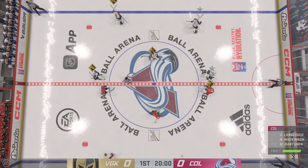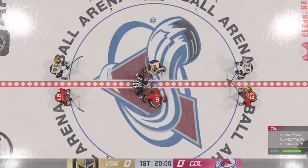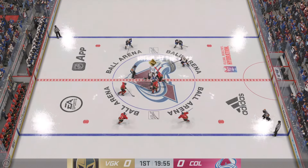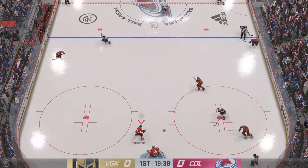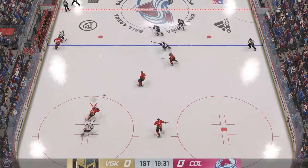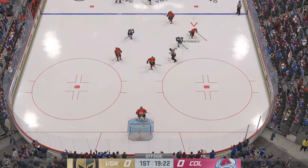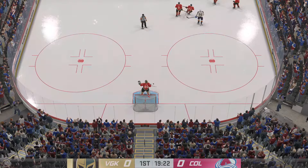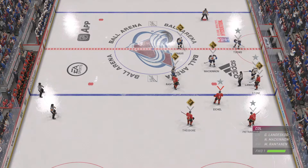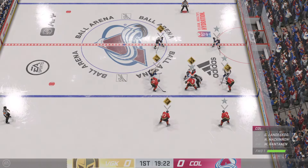Both teams lined up in the middle. We are ready to get things underway. The Avalanche have established possession here early in this one as they win the draw. Theodore's got the puck in his own zone, and he tracks it perfectly in the offensive end. We'll get a breather here with offside the call. We're still in the early stages of this period. Still no score in this one.